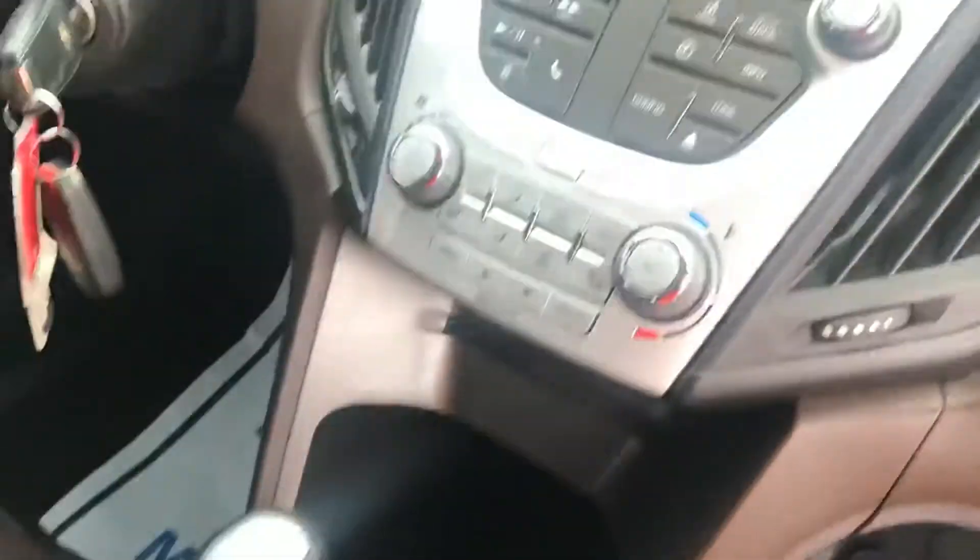As you can see here, the console has a USB port, auxiliary port, and a car charger port. Hook up all your devices up there and play your music through the radio.